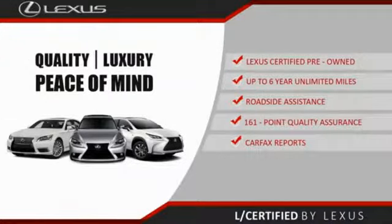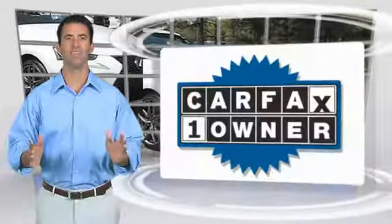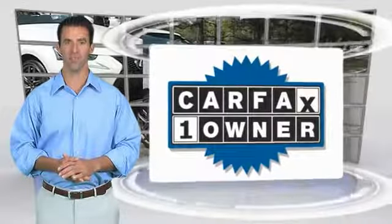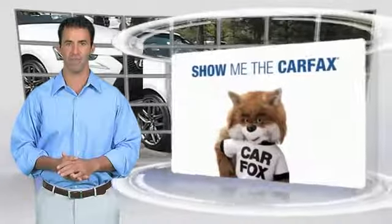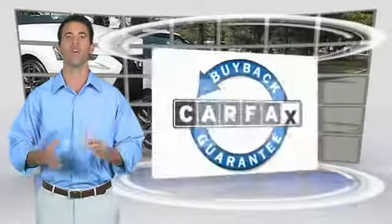About the Lexus Certified Pre-Owned program — this is a one-owner vehicle with a Carfax vehicle history report. Be sure to find a complimentary copy of this report online or contact the dealership. This vehicle qualifies for the Carfax Buyback Guarantee.